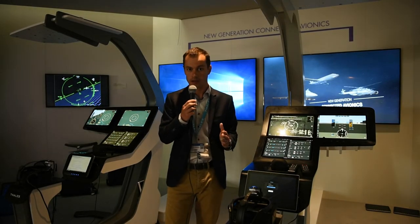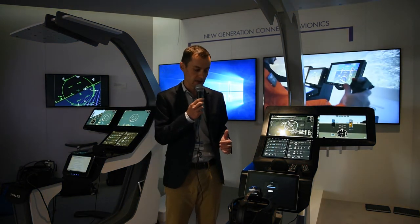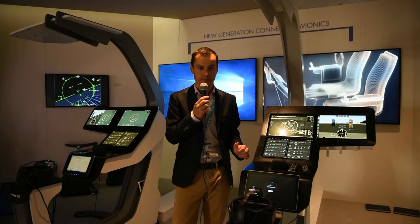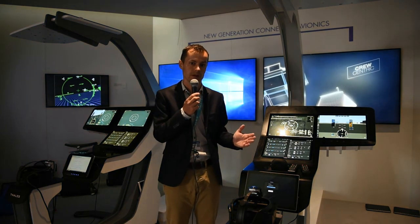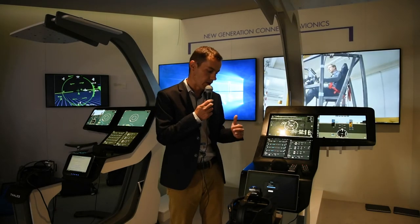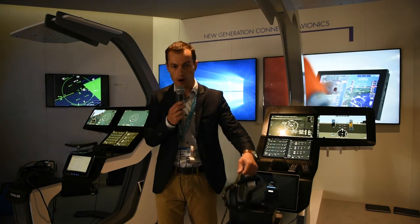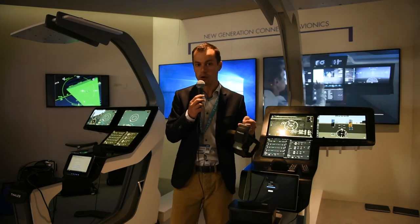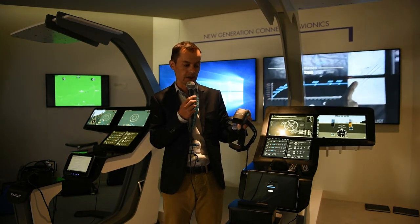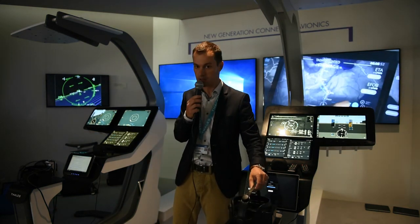In addition to this cockpit, we present two products that enrich this avionics system. The first is a new connected application that allows the pilot to optimize operations with a connection to the avionics system. We also present our brand new head-worn display system: Top Max, for civilian operations, to reduce minima for takeoff and landing and increase the field of regard for the pilot — so increase situational awareness.